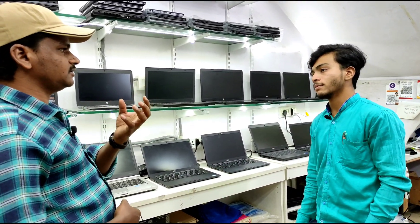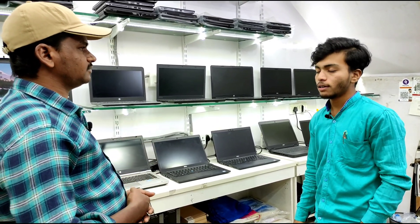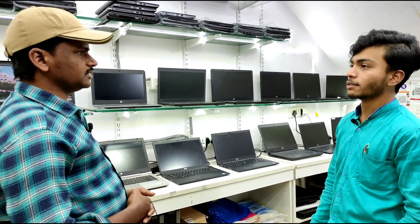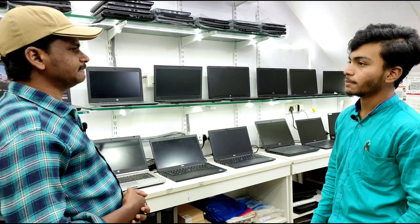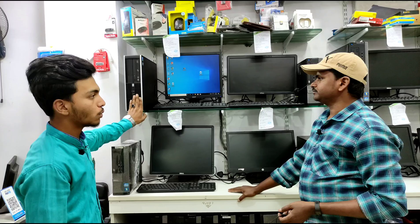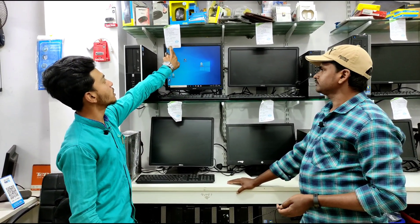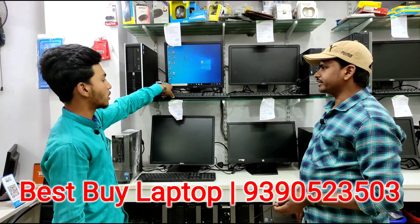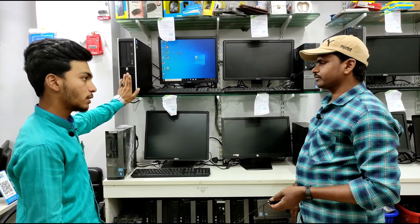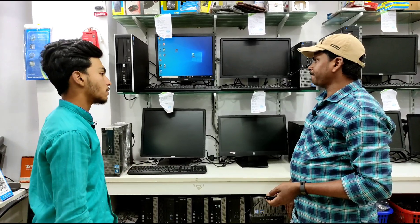We purchase retail stock and sell both wholesale and retail in any quantity. The starting desktop set price is ₹8,650, which includes 2GB RAM, 320GB hard disk, keyboard, mouse, and one year warranty on RAM and hard disk, with 7 days replacement and 3 months hardware service.